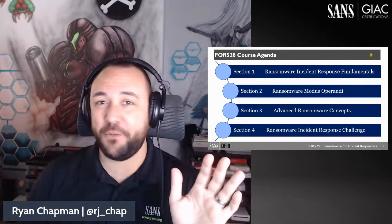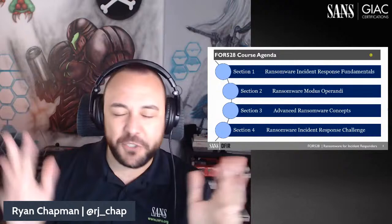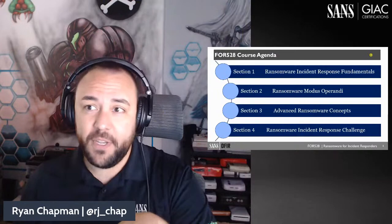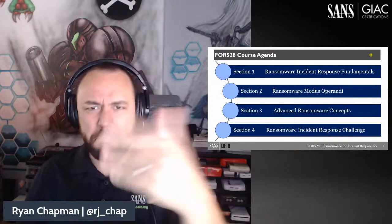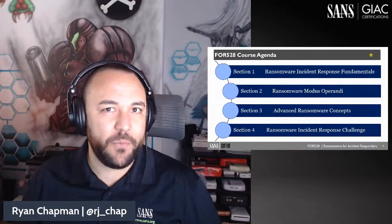Many of these attacks are similar to a smash-and-grab operation. The threat actor ecosystem has created a world where threat actors thrive by essentially being script kiddies. They just receive these manuals and it's like step one, do this; step two, do this; step three, do this. And they just go ahead and do it. It's really not that complicated when it comes down to it.